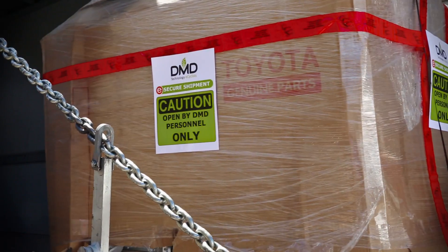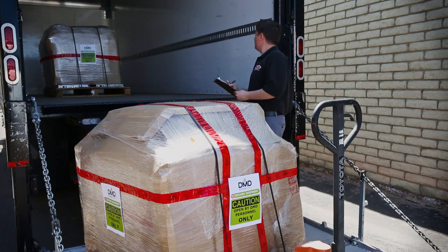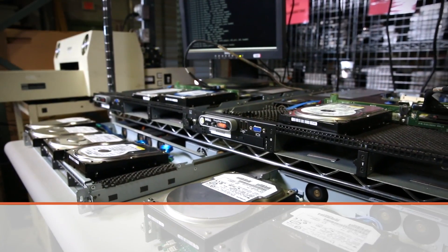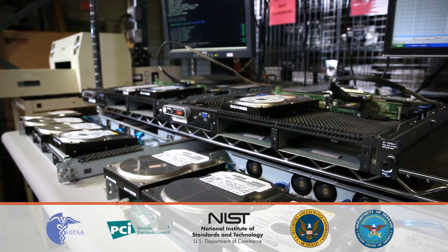Our top priority is securely destroying our clients' data early in the disposition process. We are experts on data destruction regulations and guidelines and exceed industry standards such as HIPAA, PCI, NIST, SOX, and DOD.